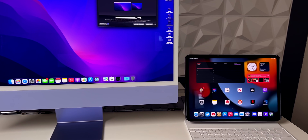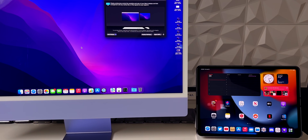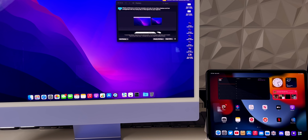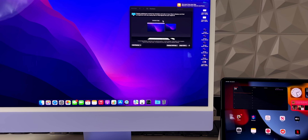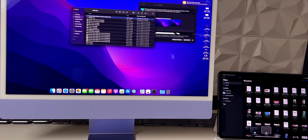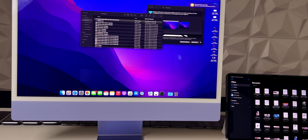Once it connected, the iPad acts as an external display, which is awesome. You can open apps, drag and drop files — it works so well with no latency whatsoever. I showed dragging a file from the Mac over to the iPad's Files application, and it worked perfectly. I'll have a much more in-depth tutorial about this feature in a separate video.